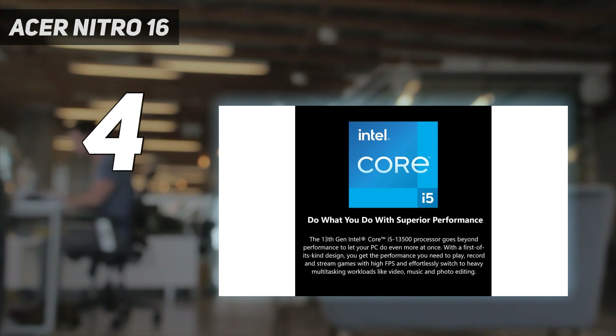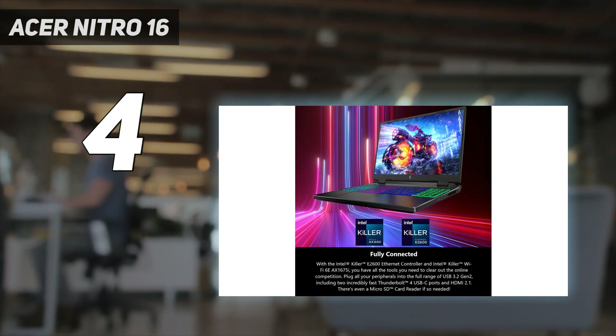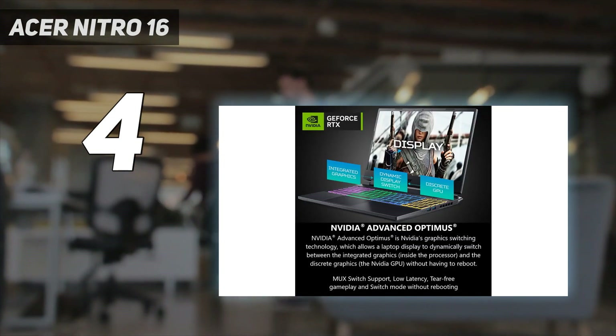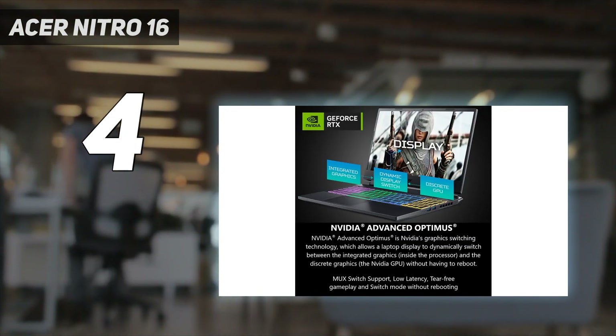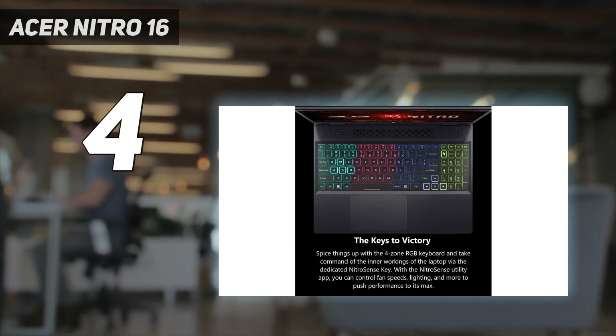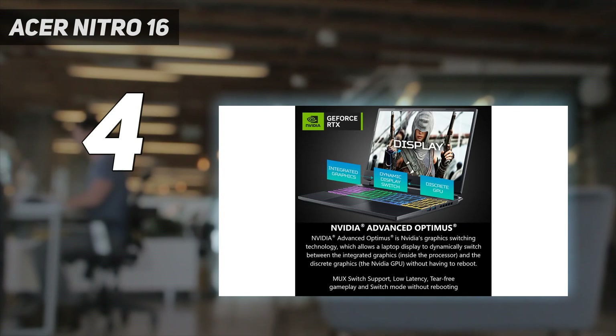The webcam isn't amazing, and Acer has a habit of putting too much bloatware on laptops that you'll spend some time uninstalling. But getting USB-C for under $1,000, alongside a solid screen and decent performance for the price, makes this a great choice for someone whose budget is set at $1,000.